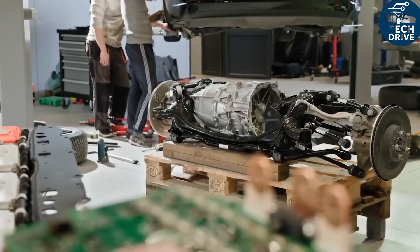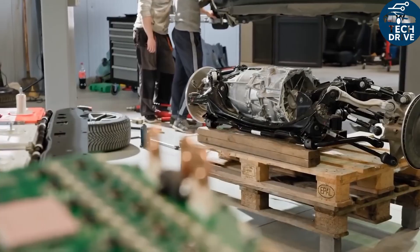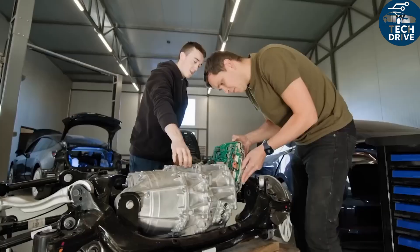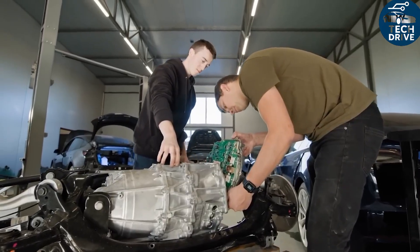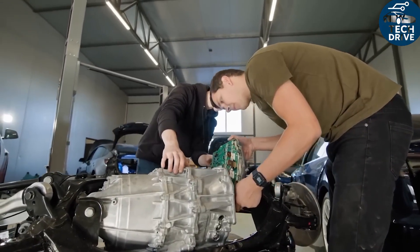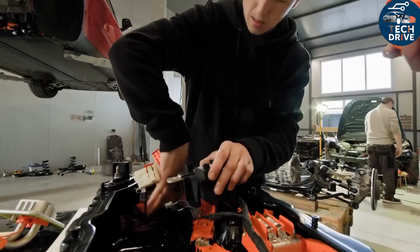When the motor or inverter gets hot, that warmth can heat the battery or cabin instead of being dumped into the air. During fast charging, excess battery heat can be reused to warm the interior. And because the heat pump works efficiently in both directions, overall HVAC power draw drops by 10–15%.